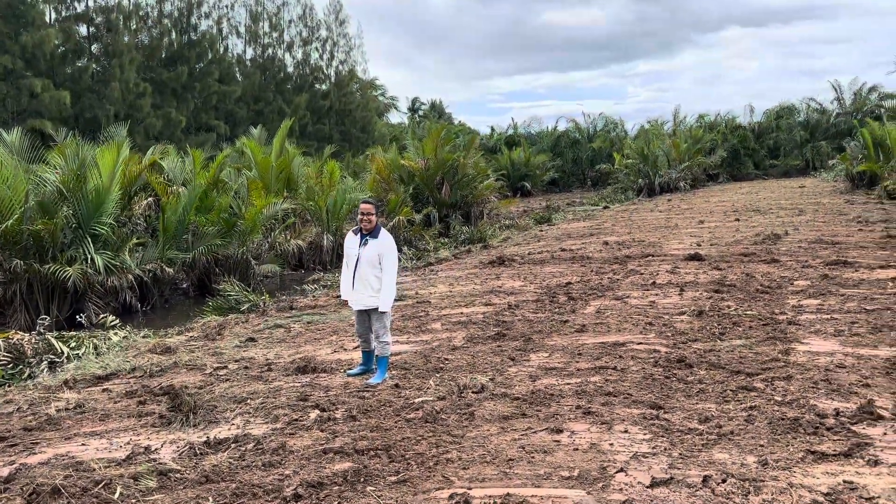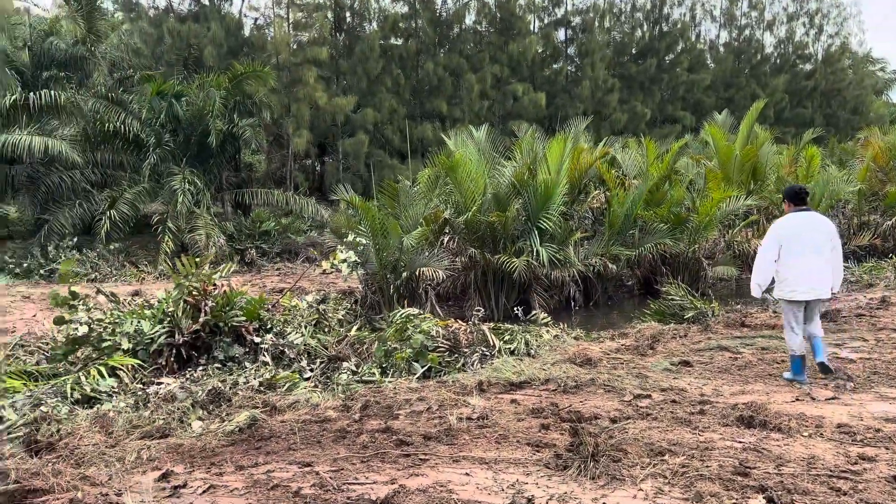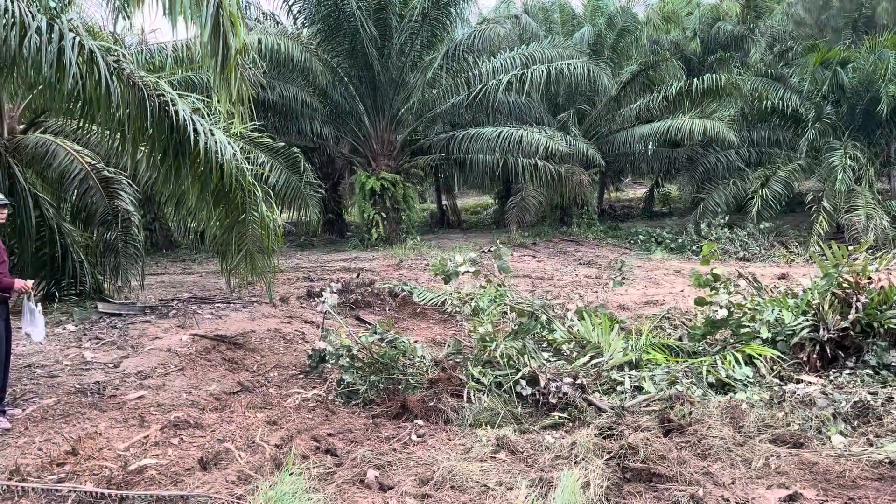Hi, August 11th, 2023. We're on the beach farm here.